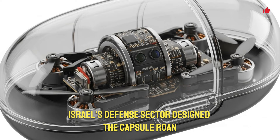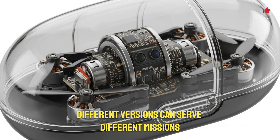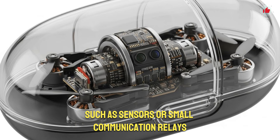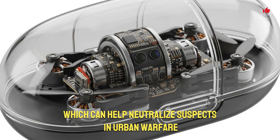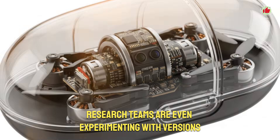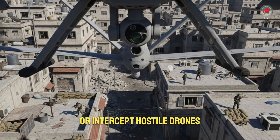Israel's defense sector designed the capsule drone with modularity in mind. Different versions can serve different missions. Some versions carry micro payloads such as sensors or small communication relays that boost radio signals in remote environments. Others can carry non-lethal devices like flash bangs, which can help neutralize suspects in urban warfare or hostage rescue missions. Research teams are even experimenting with versions that can deploy electronic countermeasures or intercept hostile drones.